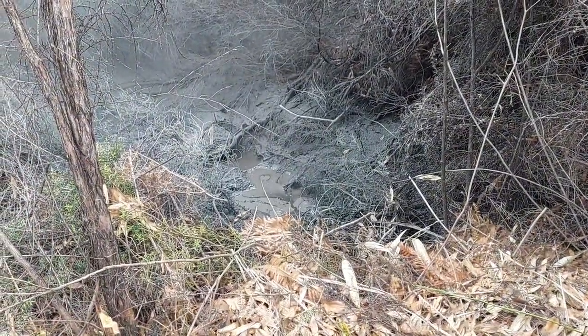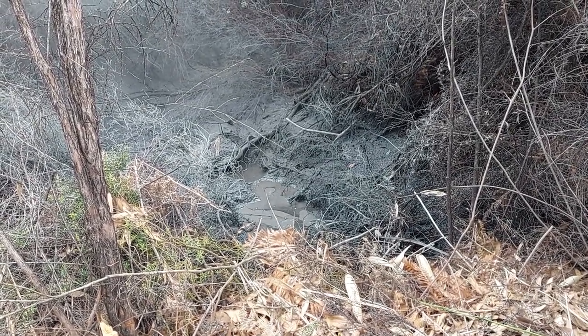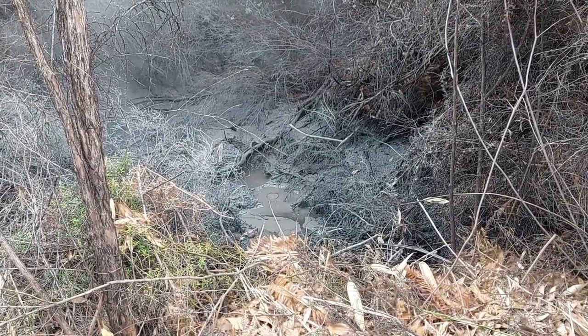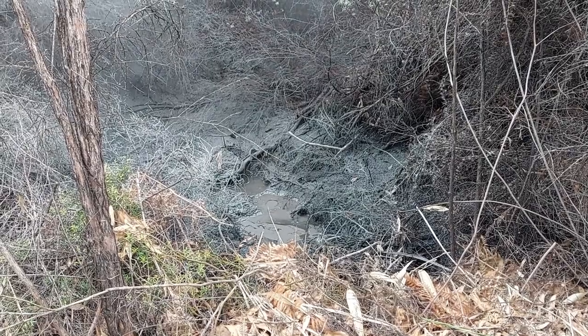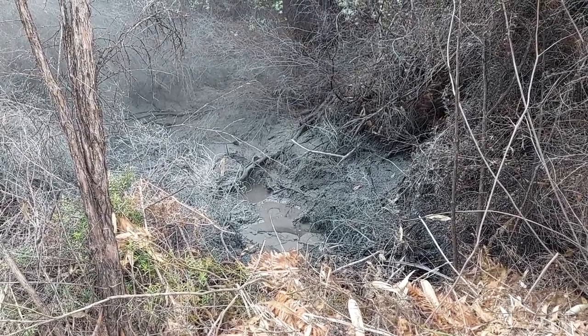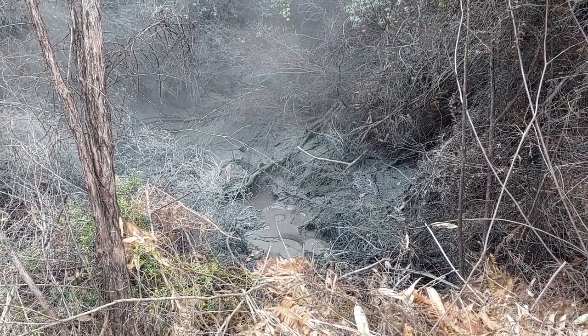One of the amazing things is there are so many of these little springs and hot pools that aren't even marked on the map we have of the park, because they're not significant enough. They're just there. This whole ground has heat very close below the surface.